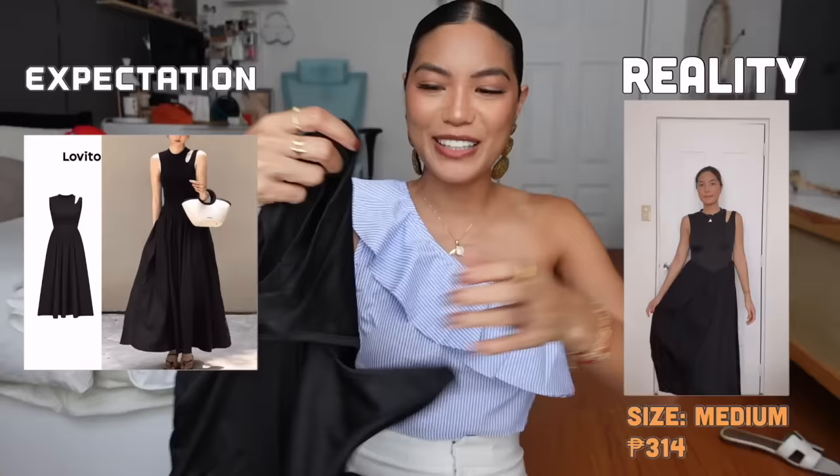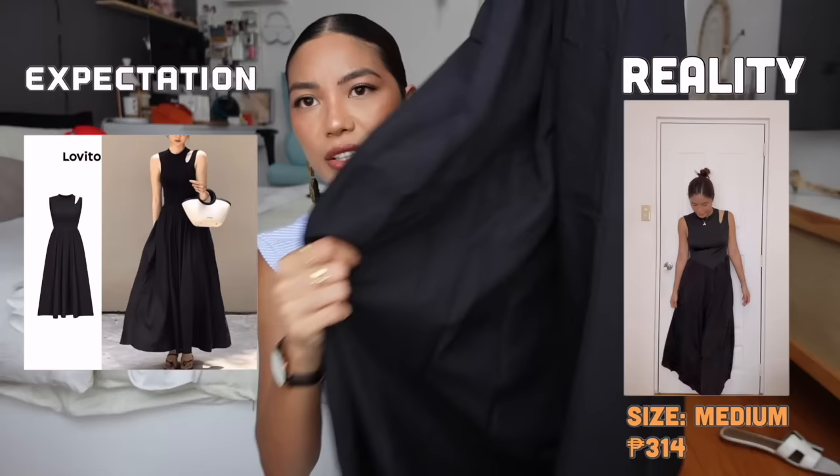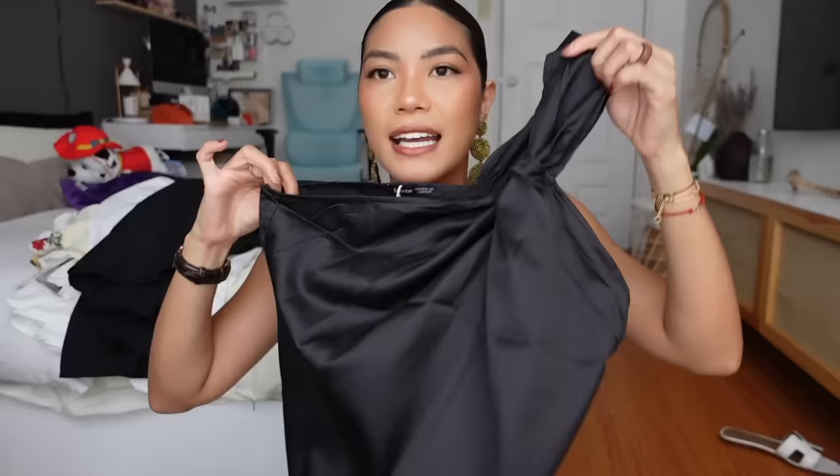Next is another dress that looked so beautiful on Shopee but when I tried it on, it wasn't giving — it didn't suit my body. It looks great on the model but not on me. It's a black midi dress; the fabric at the bottom is crisp cotton and the top part is stretchy. I wish it had pockets — it would've been a perfect everyday dress. I think you could dress it up or down — casual with flip-flops, or elevated with black ballerina flats or red shoes. Very Audrey Hepburn vibes.